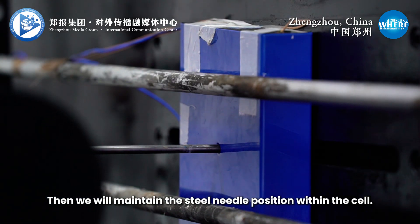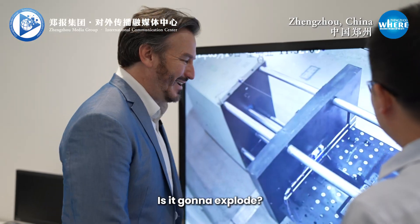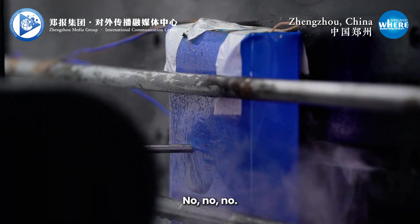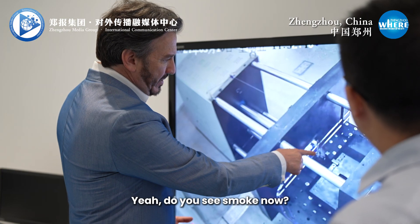Then we will maintain the steel needle position within the cell. Is it going to explode? No, no, it's safe. I think there might be a fire. Maybe some smoke. You can see some smoke. Yeah, I do see smoke now.